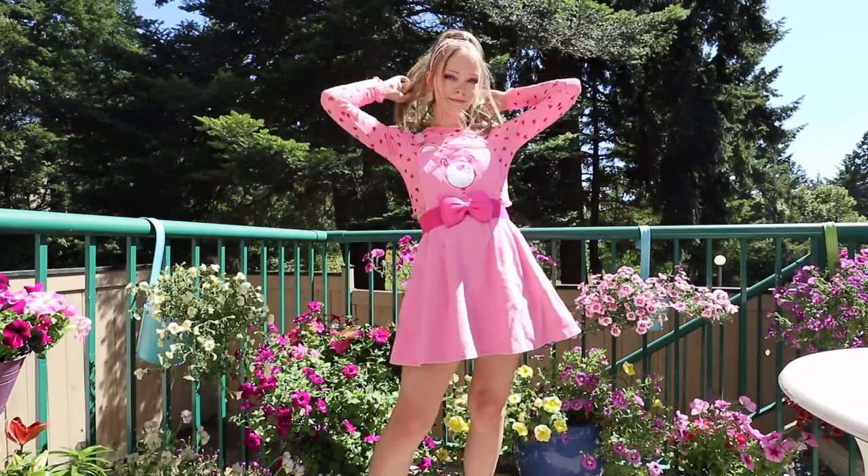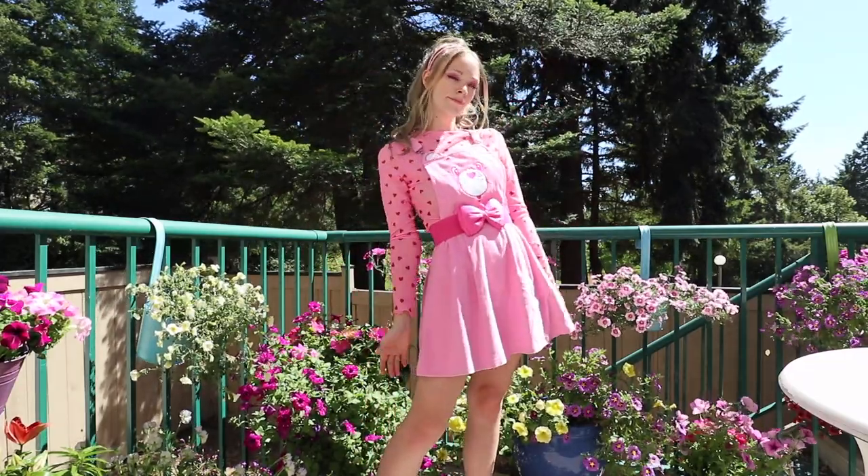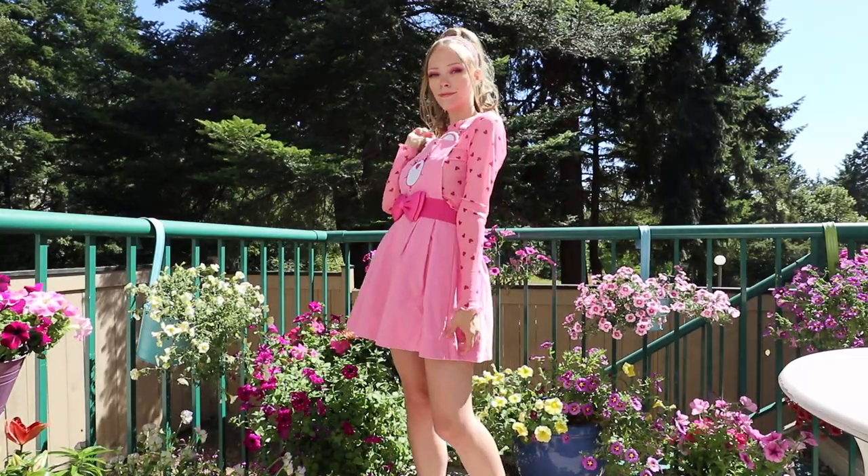Hey guys! Welcome back to my channel. So today we're going to be doing some fun monochrome outfits inspo for summer.